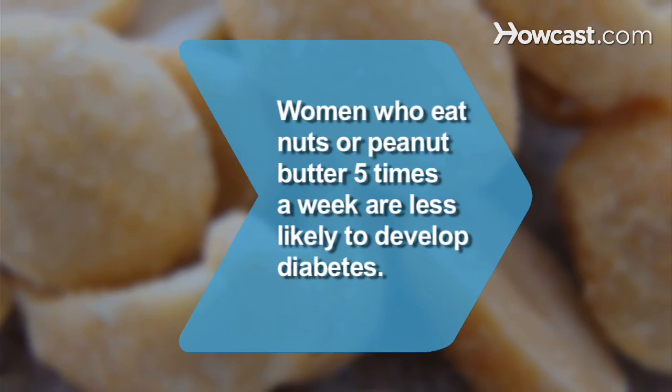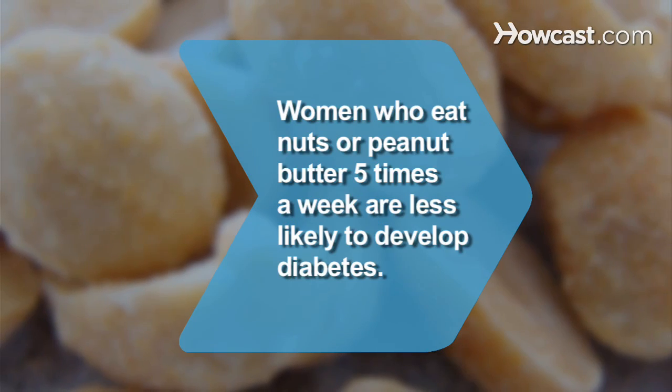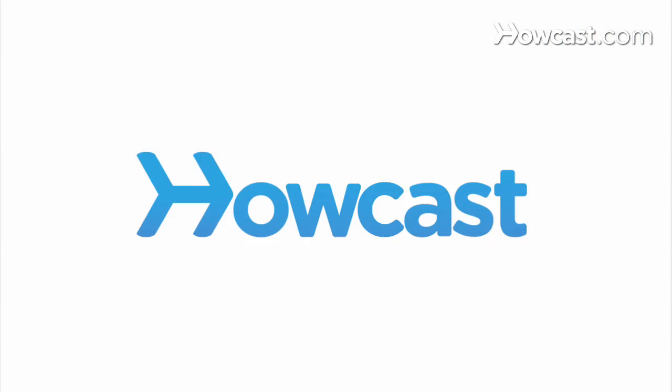Did you know? Women who eat nuts or peanut butter five times a week are less likely to develop diabetes than women who don't.